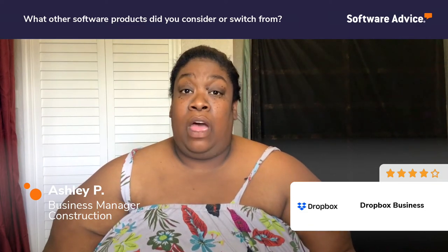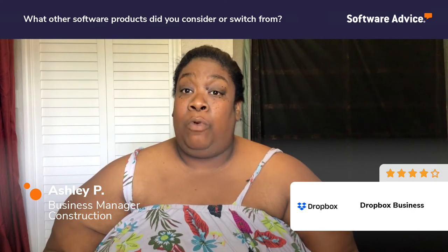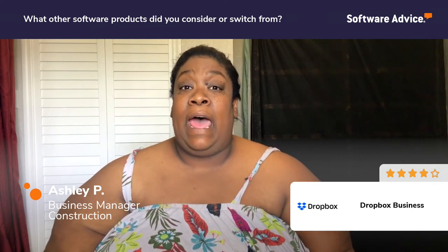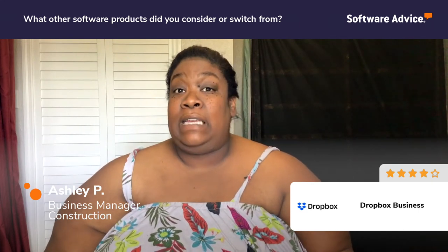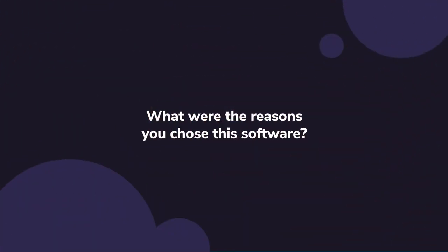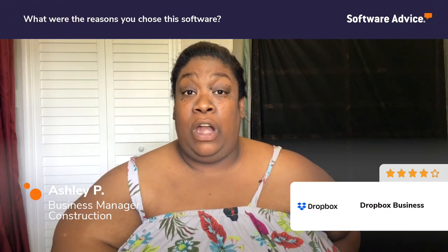So I started looking at different options. We were going to use another program very similar to Dropbox, but I looked into Dropbox, saw the sizing, and liked what I saw. I ultimately chose Dropbox because of the ease of use.